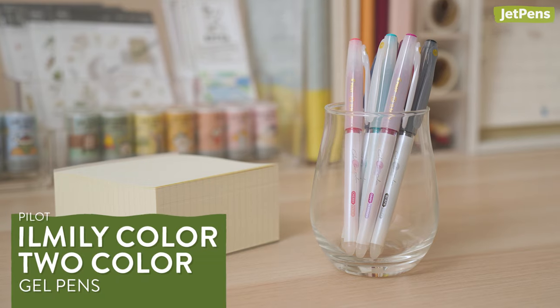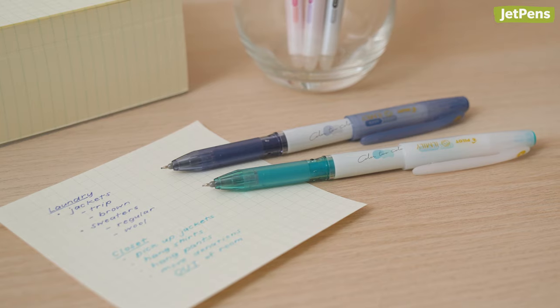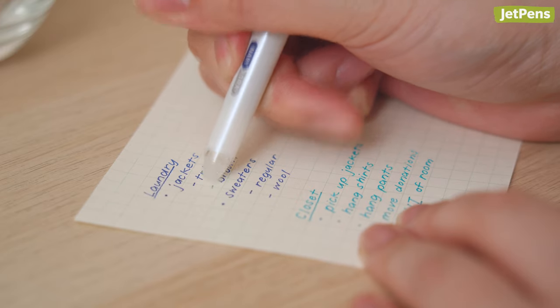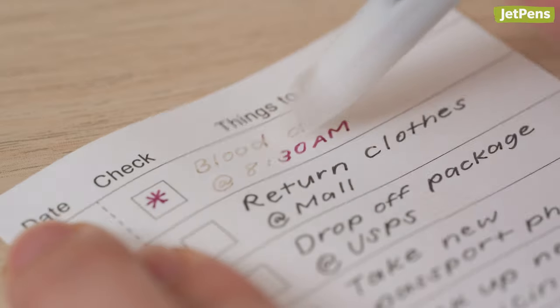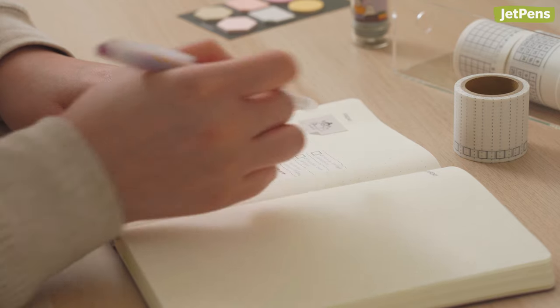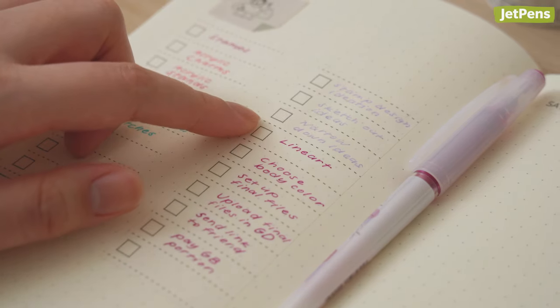Pilot Ilmili Color2 Color Gel Pens make boring and messy to-do lists a thing of the past. When their inks are rubbed with the pen's erasers, heat from the resulting friction causes them to change color. They'd be especially useful for people who find haphazard checkmarks and cross-out items distracting. After altering completed tasks, a quick glance is all that's needed to see which ones still need to be done.